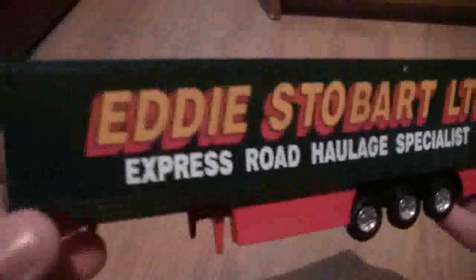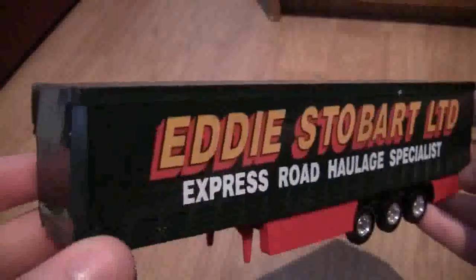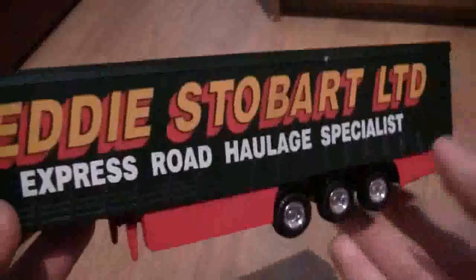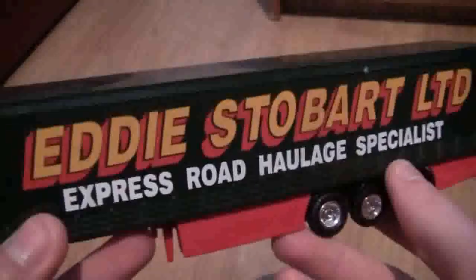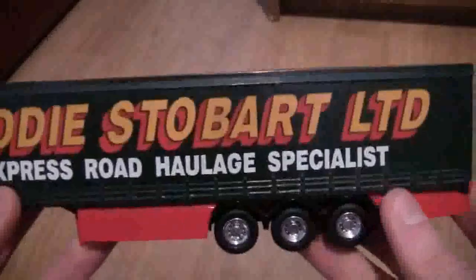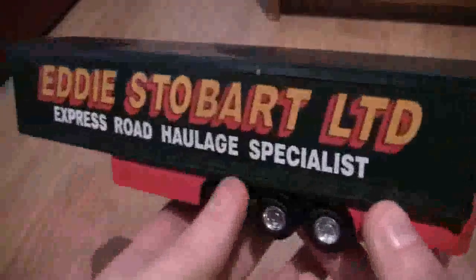Now we'll take a look at the trailer. It's very highly detailed, I must say. Even though it hasn't got any trailer numbers on it, at the time I thought these were absolutely outstanding. I have got a few videos lying around with these trailers on them which I have uploaded to my channel if you wish to take a look. As you can see it is the old Stobart livery trailer.